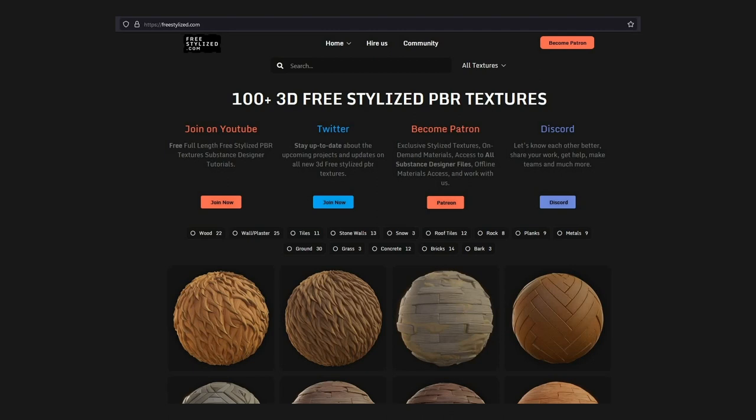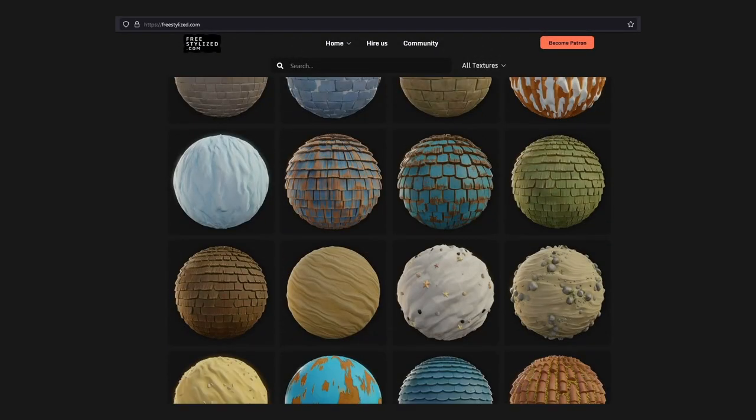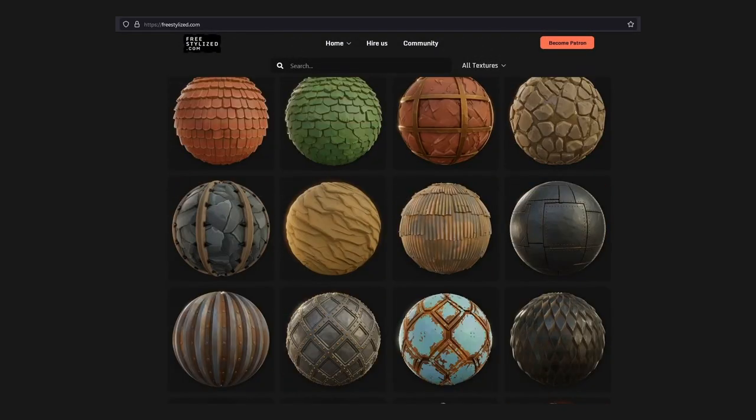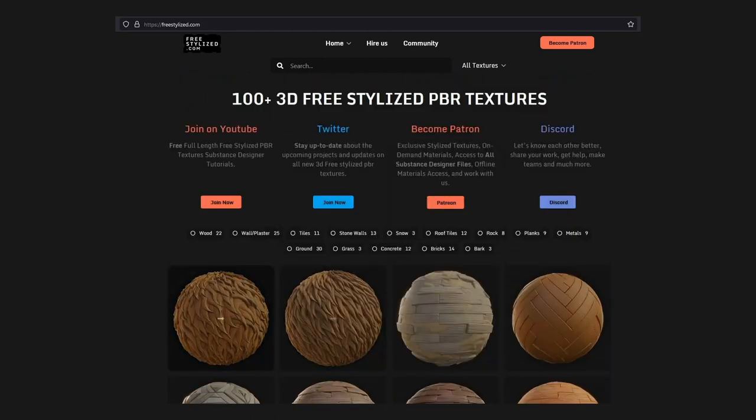So they have so many varieties of textures as you can see — bricks, roofs, peaches, all sorts of stuff. And they're currently adding even more, like for example these two fur and hair textures. These weren't here when I first found the website.